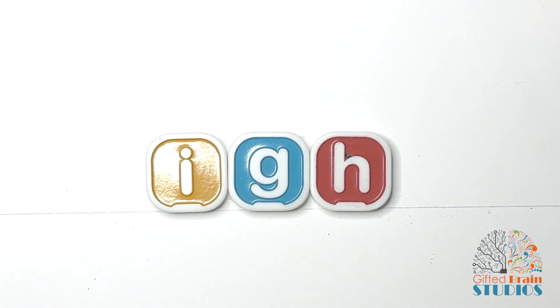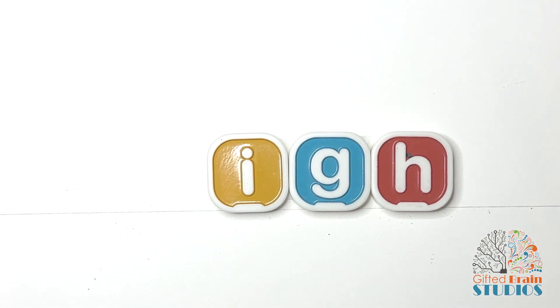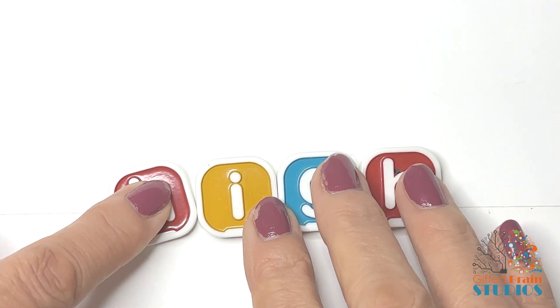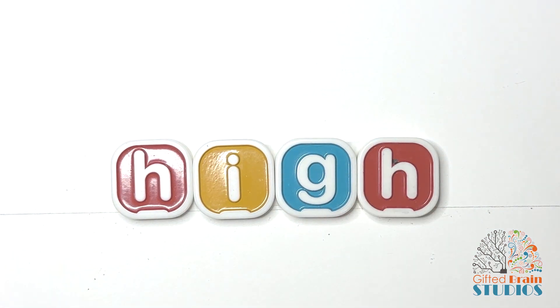Today, let's look at three letters that make one sound. I-G-H together as a group makes one sound, and that sound is the long I. So these three together make one sound — they make the sound I. We see this a good bit. A lot of our words are spelled this way. So let's practice this spelling.